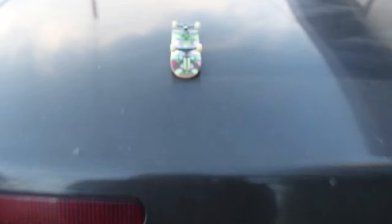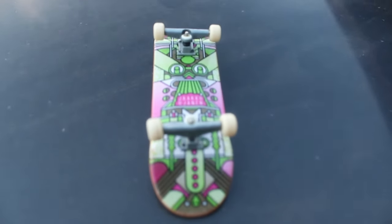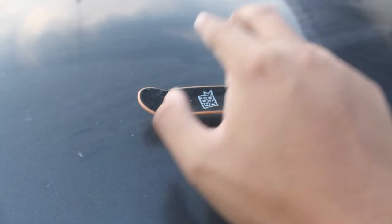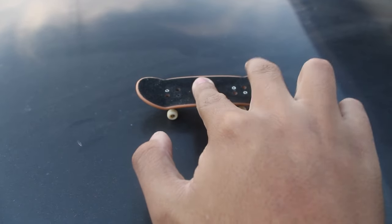Introducing a Tech Deck, a small skateboard that you put your fingers on the board. Tech Decks are easy to try on tricks with two fingers.